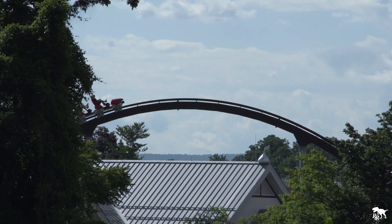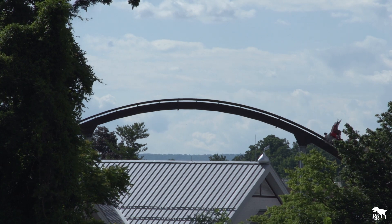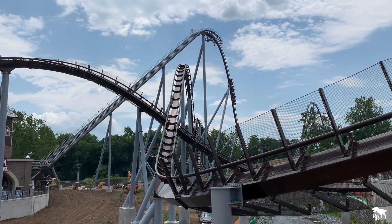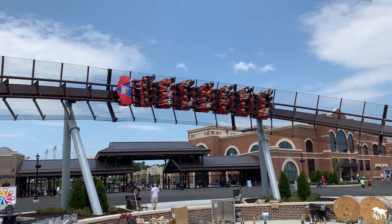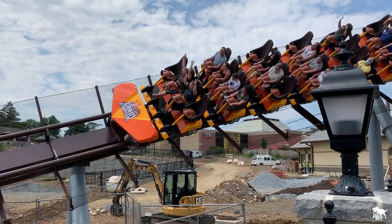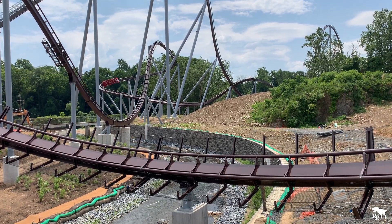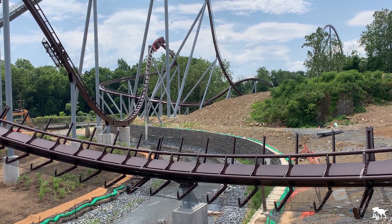Candymonium surprised me. All the other B&M hypercoasters I've ridden were solid coasters with decent floater airtime, but the floater on this coaster was some of the strongest I've ever experienced, especially on the first drop and first airtime hill. Those trims on two of the hills do kill a lot of the train's momentum, but as I learned, they might not always be on. Without trims, Candymonium is a floater machine. The track is smooth as glass — I didn't notice a rattle of any kind on any of my rides, and this is a coaster I could easily marathon all day.